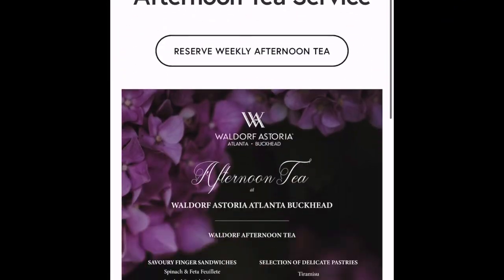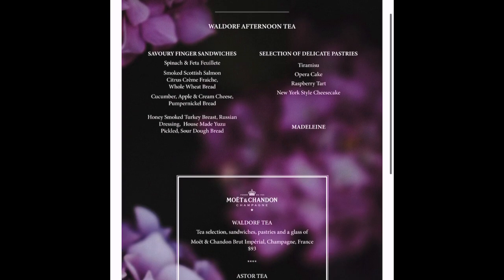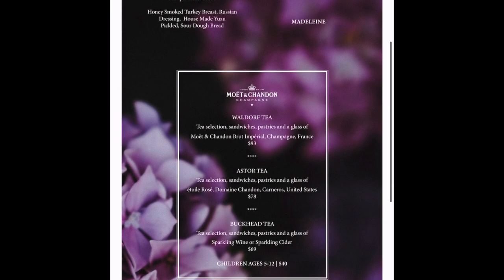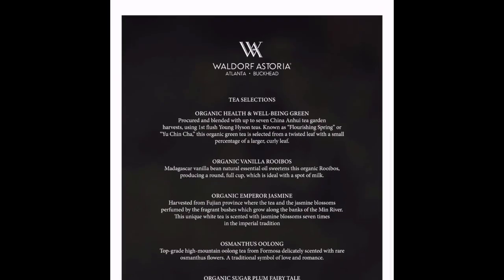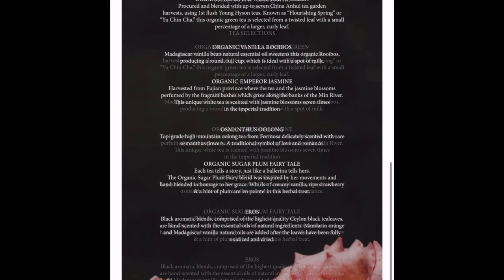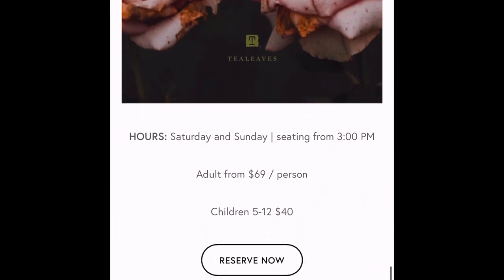Let's check out the menu from the QR code. There are actually three different types of afternoon teas you can have, and we just got the basic bucket tea. They have six different teas to choose from. I picked the sugar plum and my friend chose the ulan. Seating starts at three, so make sure to make a reservation.